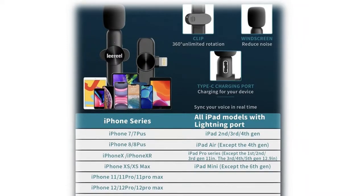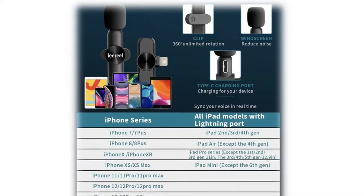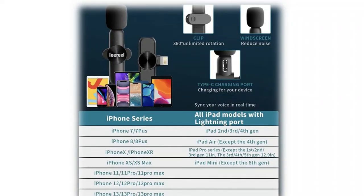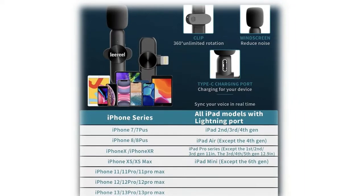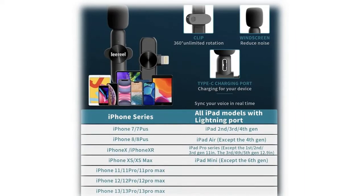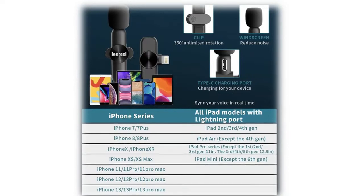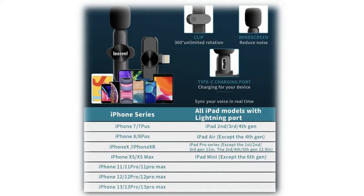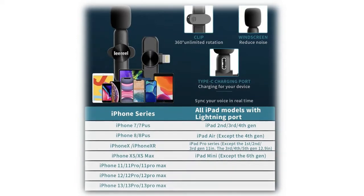Built-in rechargeable batteries allow each microphone to be used for up to four to six hours after about two hours of charging. Easy to connect with over 60 feet of signal range, using real-time auto sync technology with 0.009-second delay in transmission, helping you reduce power trouble and clearly record video at a further distance.